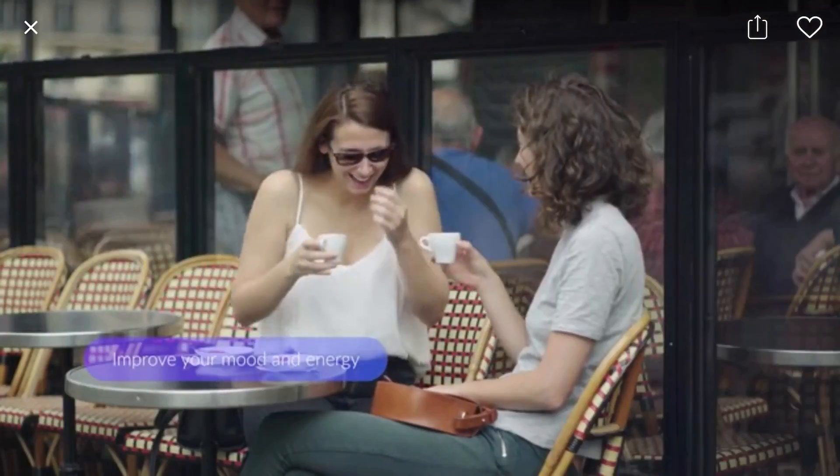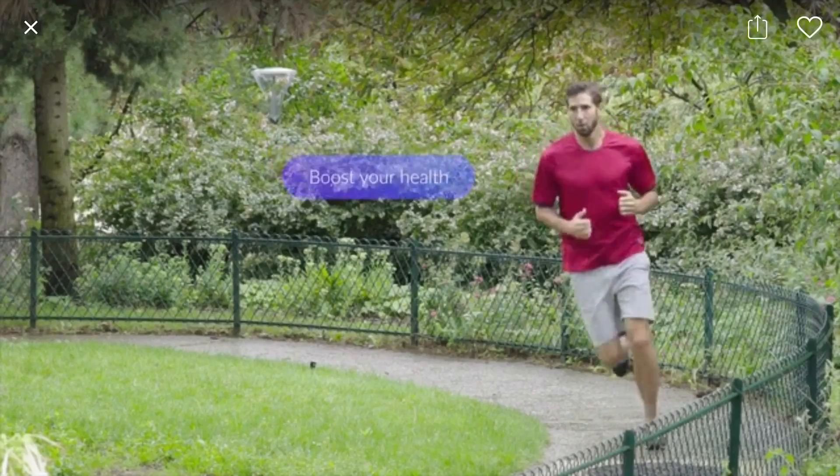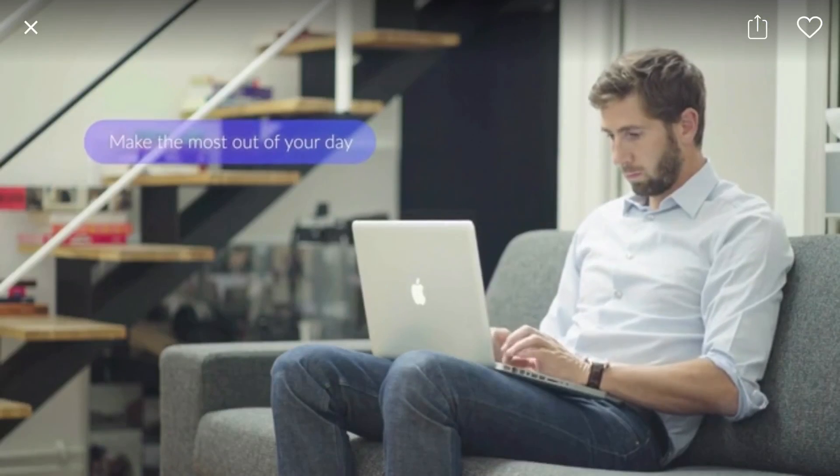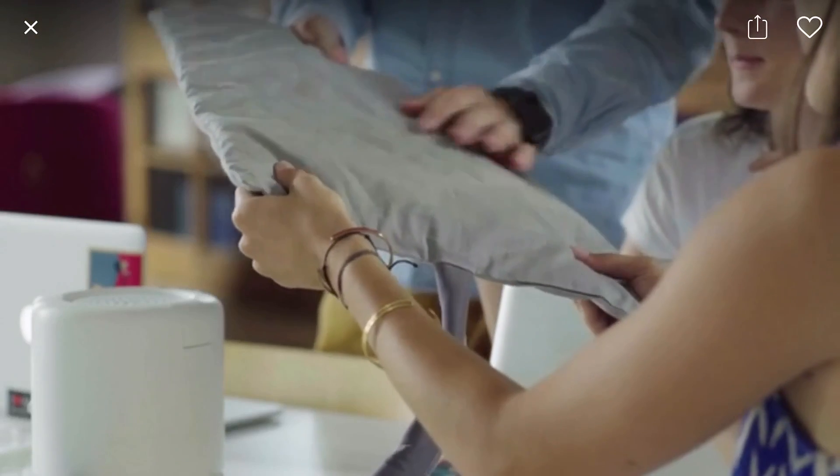We believe that it is not about how long you sleep, but how well you sleep. So by improving your night, MUNA also improves your day. Body temperature is very important for sleep quality, so MUNA is one of the best sleep technologies to improve sleep.